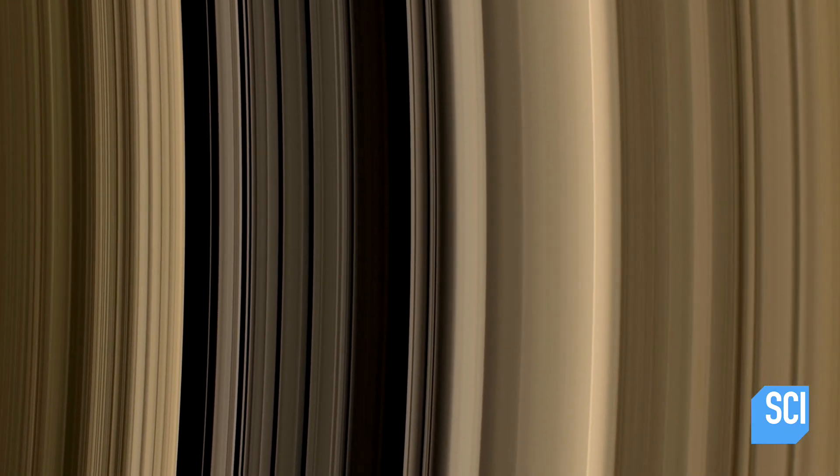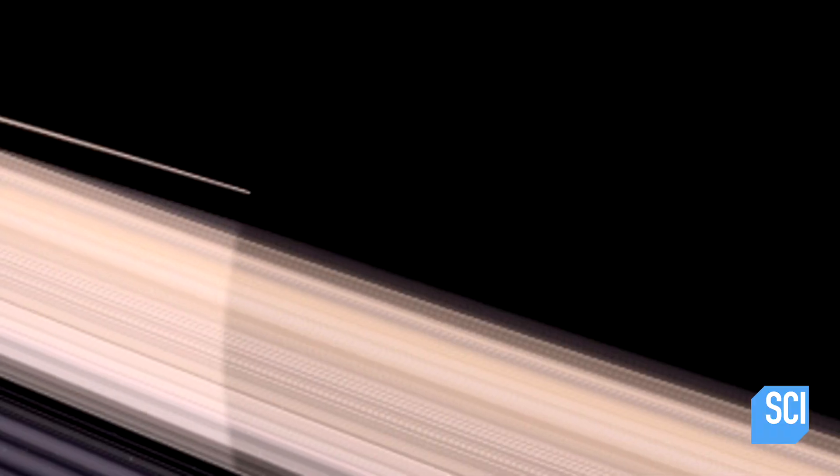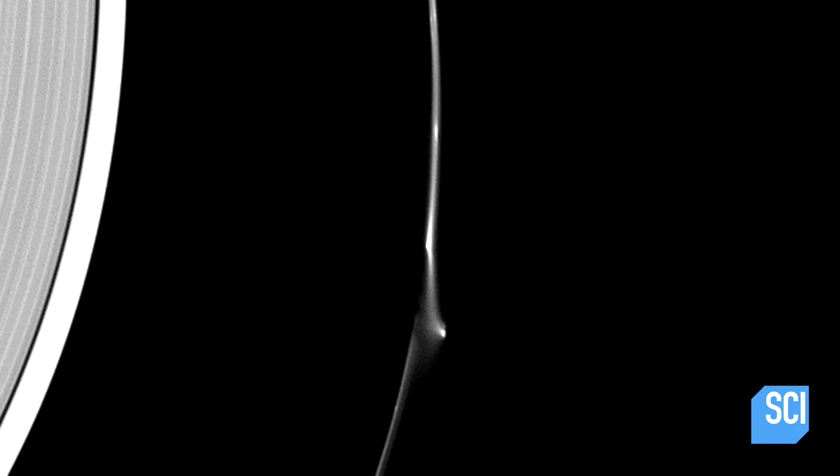The Cassini images provide no further clues to the origin of the giant chasm. It seems a mystery object traveled through this region of space and then disappeared. Whatever caused this simply isn't captured on camera — it's gone before Cassini can spot it. Something big, really big, created this hole. But we can't find it.